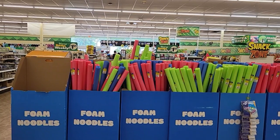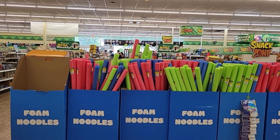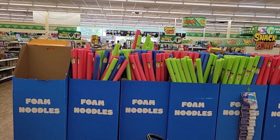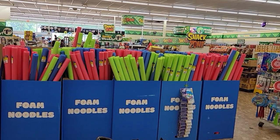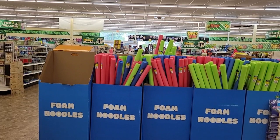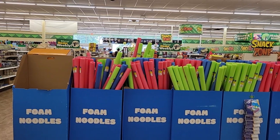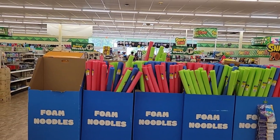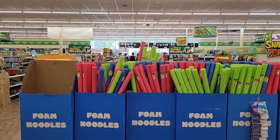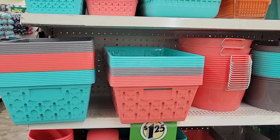Dollar Tree has pool noodles and there are so many uses for these at $1.25. I use them in my boots to store them in my closet so they stand straight up. I use them as packing material in my eBay store. You can use them as bumper guards — if you have a baby with a sharp table edge or a fireplace with brick, you can cut these and put them on the edges to make them baby-proof. They're mostly available in summer, so grab them while they're here.